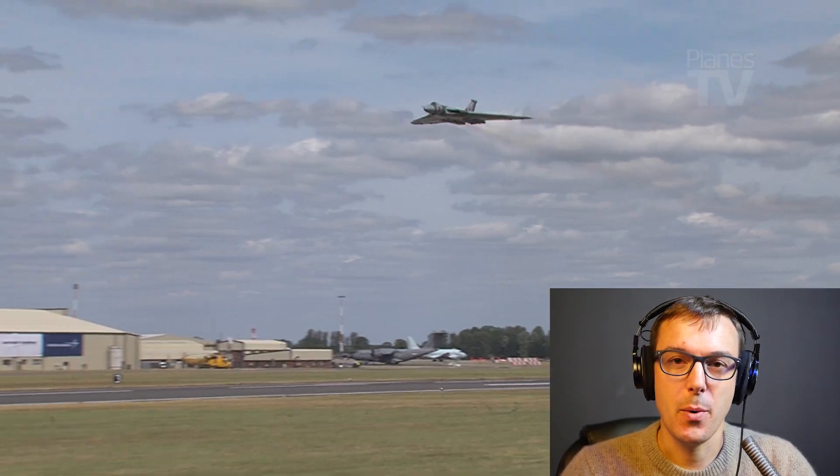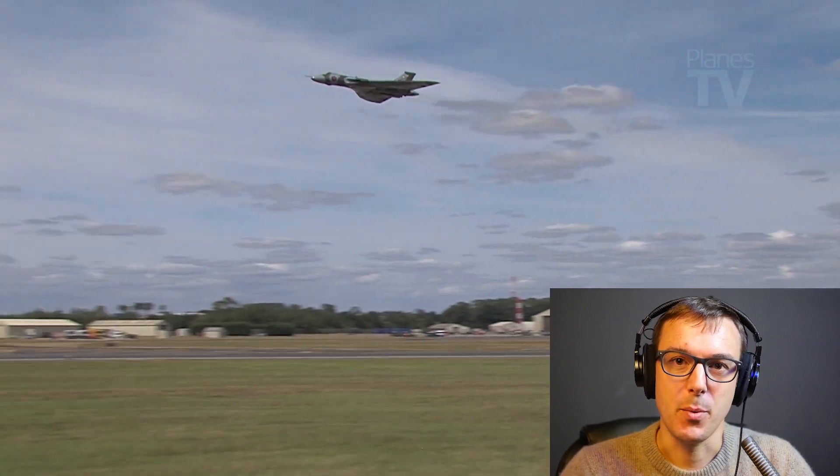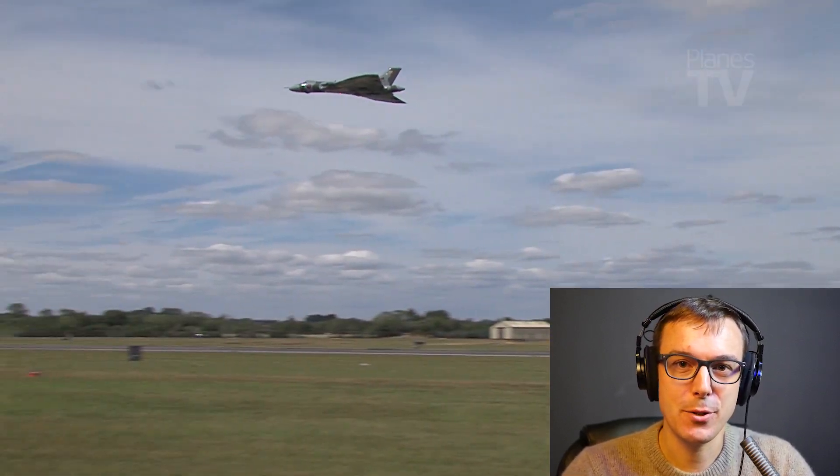It's a fabulous piece. It's available on our website alongside the main REAT 2015 programme, both at watch.planestv.com — the link's in the description.